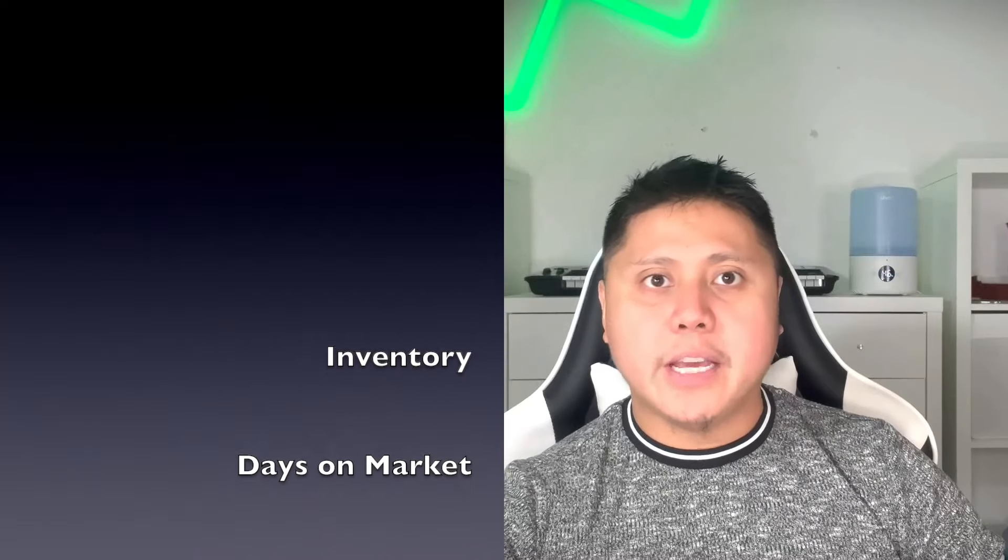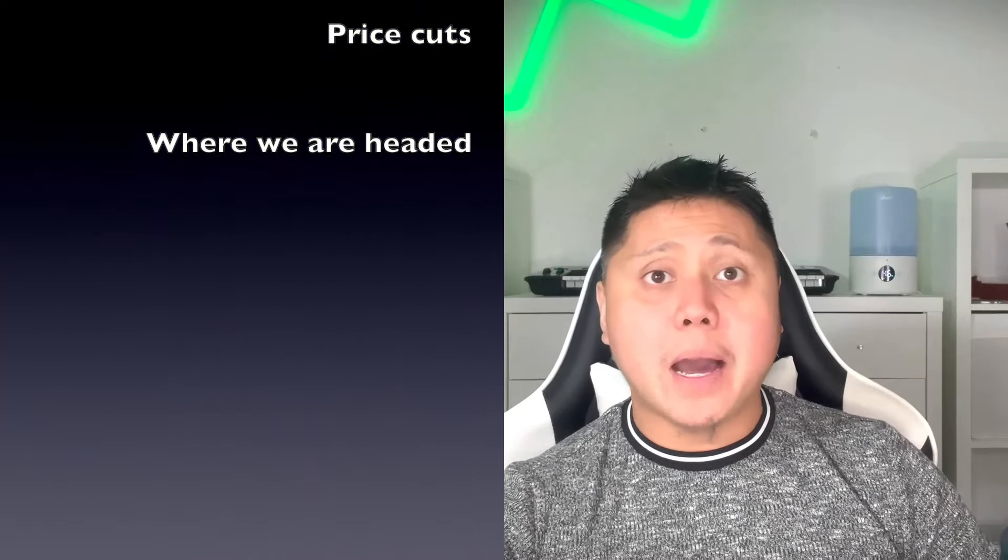We'll look at the market as a whole and then dive into some key sub-markets. We'll talk inventory, days on market, price cuts, and what's next for both buyers and sellers.